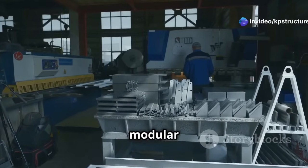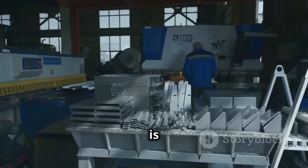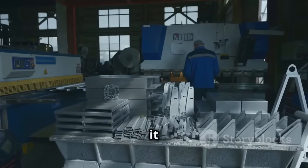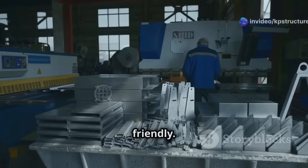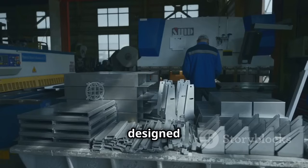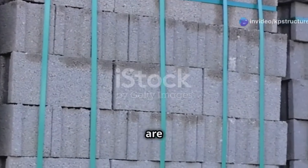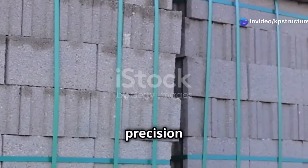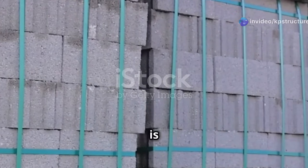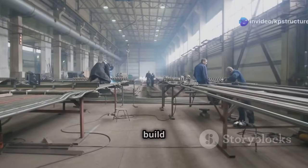Have you heard of modular construction? It's becoming super popular. This innovative approach to building is revolutionizing the construction industry, making it more efficient, cost-effective, and environmentally friendly. Imagine constructing a building like assembling a giant Lego set, where each piece is meticulously crafted to fit perfectly with the others. These blocks, or modules, are prefabricated in a factory setting, ensuring precision and quality control.